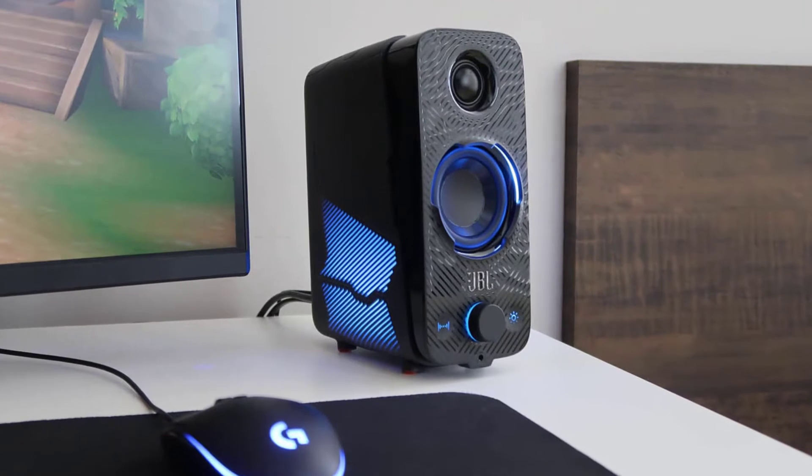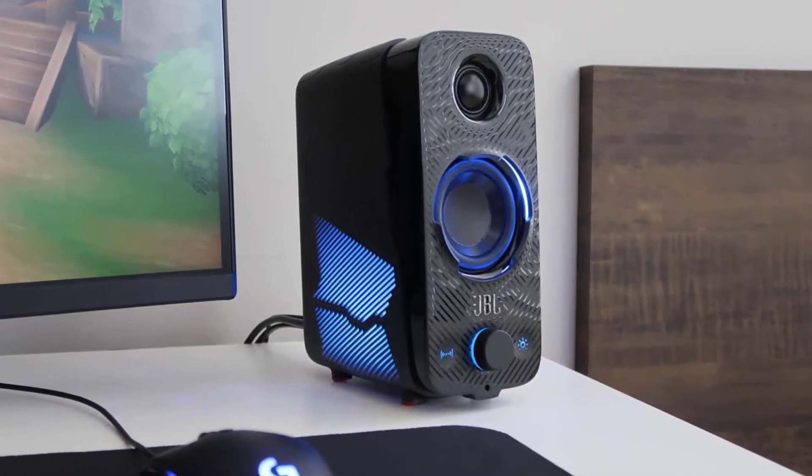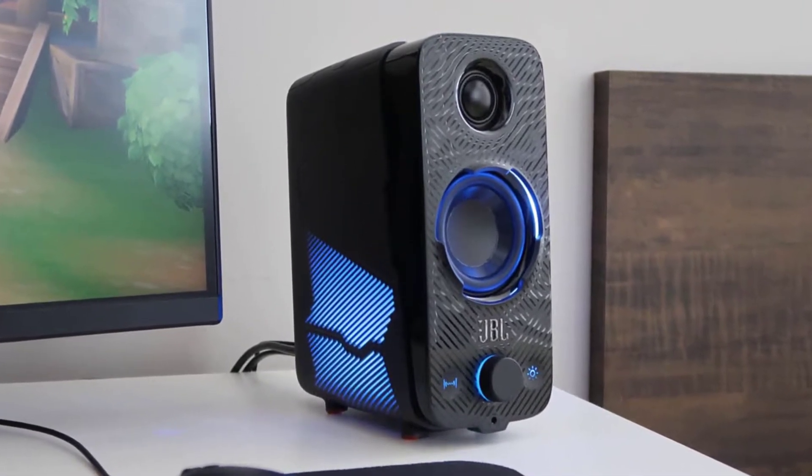Once you invest in a nicer pair of speakers, there's no going back. So if you need one, we can help you with some of the best in the business.